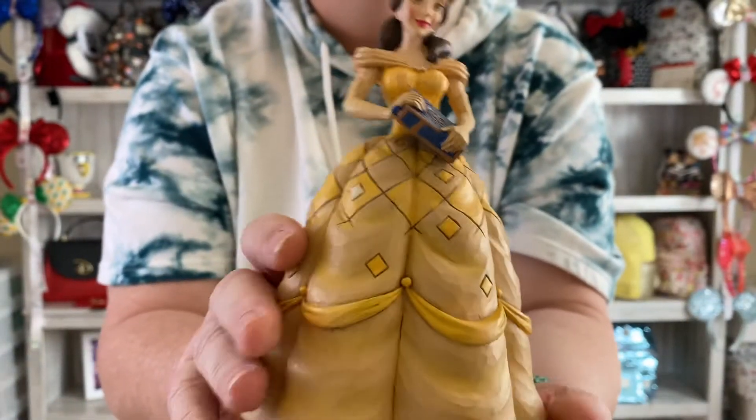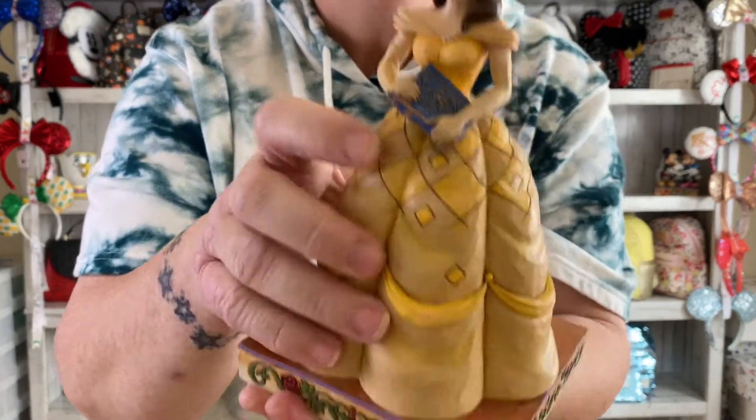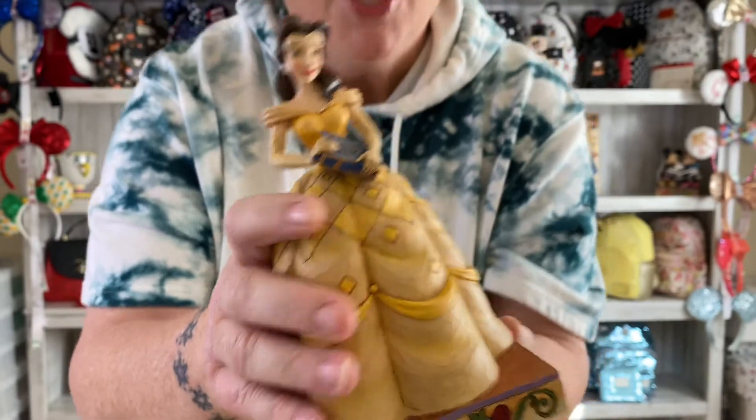And down here you've got the iconic Jim Shore flower pattern. He puts this on a lot of his bases. This is Belle from Beauty and the Beast, and she's got her little book right there. So again, this was the second one I'm showing you.